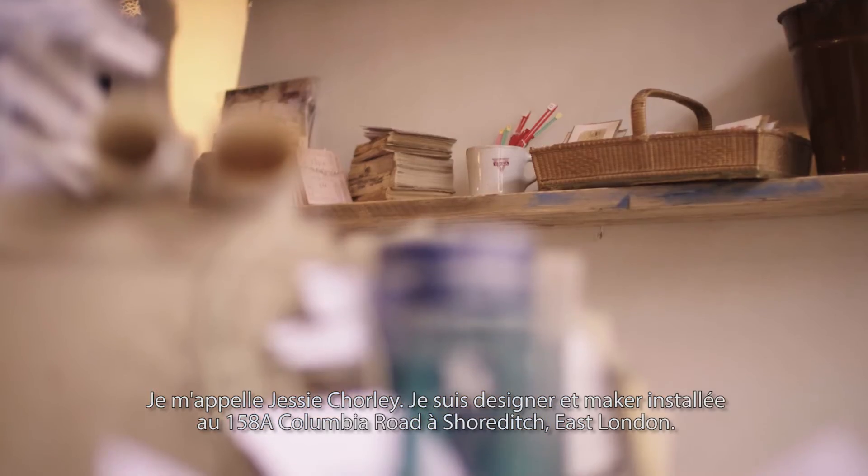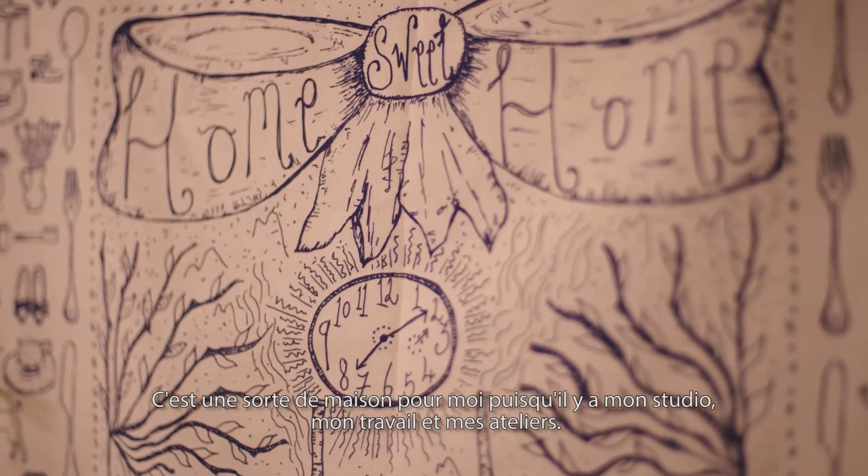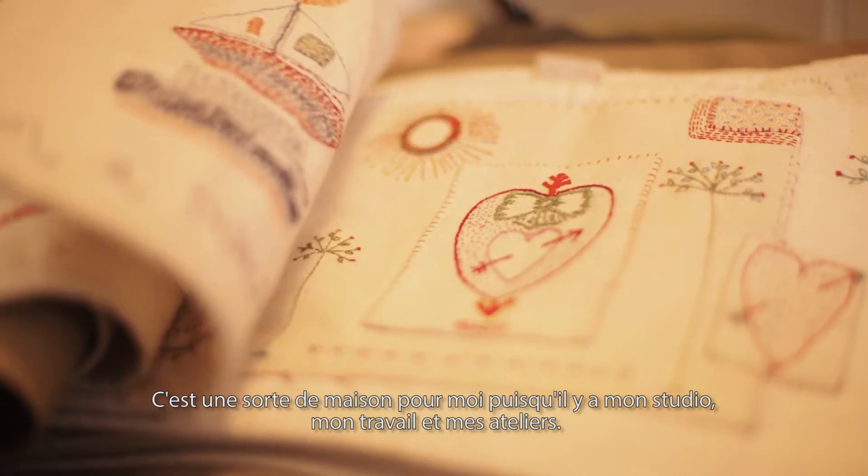My name's Jessie Chorley and I'm a designer and maker, based here at 158A Columbia Road in Shoreditch, East London. This is my main home for my studio work and also my workshops.